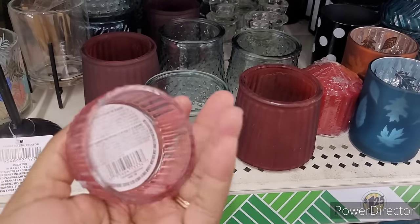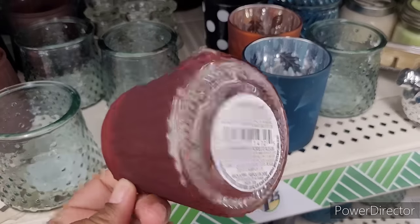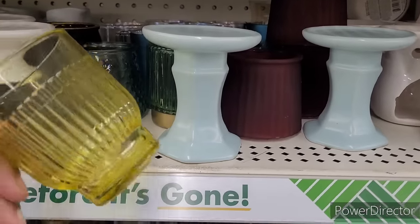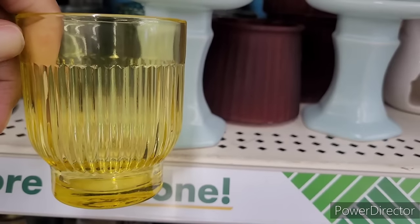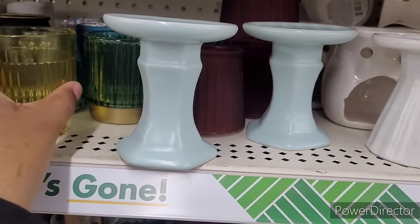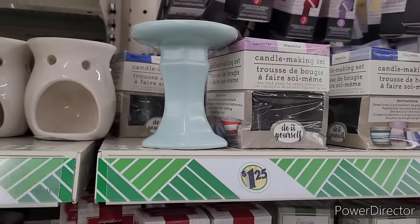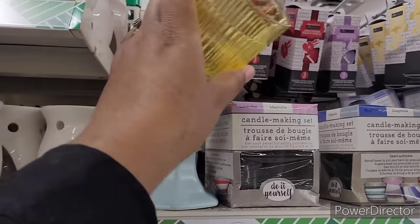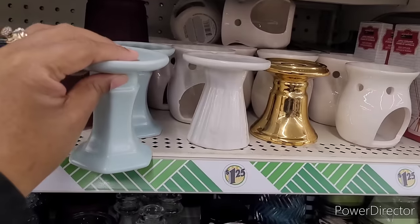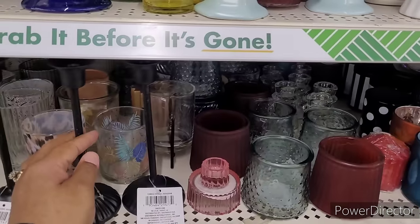These are nice — those would have been nice for Valentine's Day. Here's the little burnt amber, I don't remember seeing these. That's cute — look, that would go up there. It's all right, nothing special. As you see they have those little candle holders as well — there's a gold one, and then they have the little warmers. I have the long stem ones and I love those.